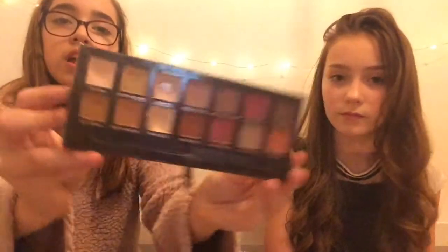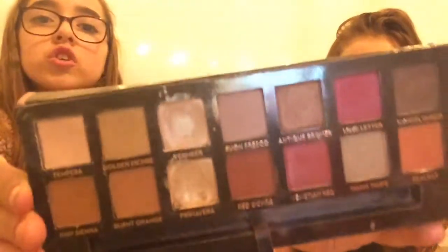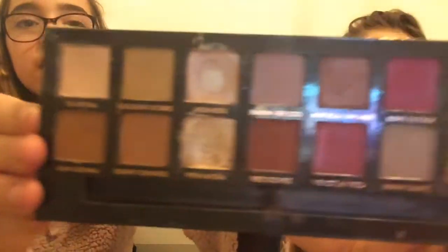Next is my all-time holy grail — nothing can ever beat this. This is my all-time favorite palette: the Modern Renaissance by Anastasia Beverly Hills. I got this in Sephora when I went to New York. I've hit pan on one shade and nearly on another — they're just so so pretty. It looks so nice and the shades are super pigmented.